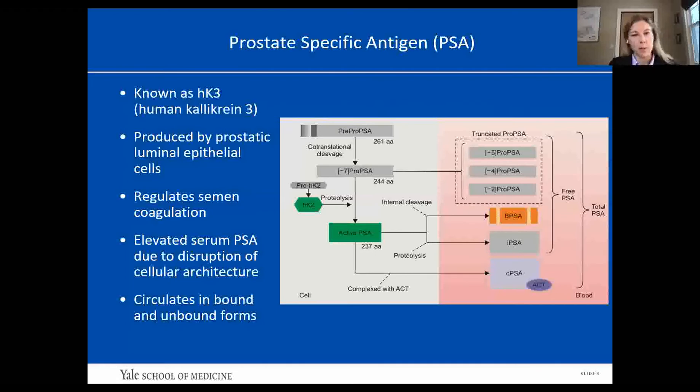First, we have to talk about PSA, also known as human kallikrein 3. It's produced by prostatic luminal epithelial cells and found in prostatic secretions, and it serves to regulate semen coagulation. Elevated PSA levels are thought to result more from disruption of the cellular architecture versus cancer cells simply making more PSA. It starts out as a zymogen pre-pro-PSA that's cleaved into pro-PSA, and then its active form PSA, which circulates in free and complex forms.